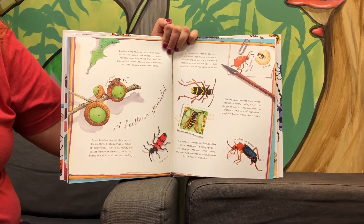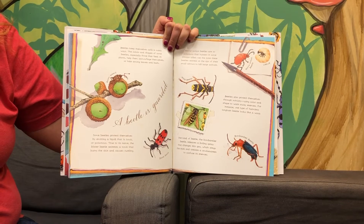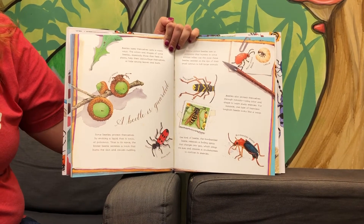One kind of beetle, the bombardier beetle, releases a boiling spray that changes into gas, which stings the eyes and creates a smokescreen to confuse its enemies.